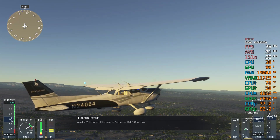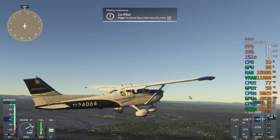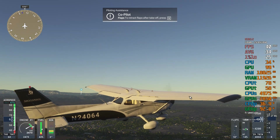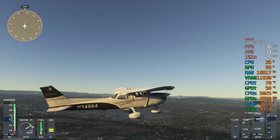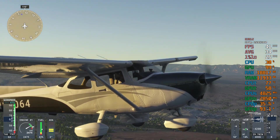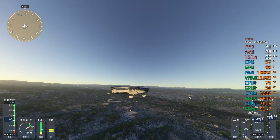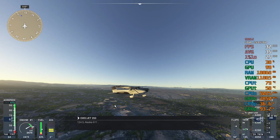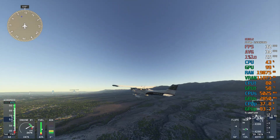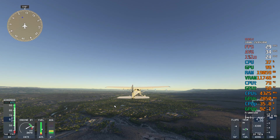1-2-4-5-6-1-1, contact Albuquerque Center on 124.5. Good day. 124.5, Alaska 611. 1-2-4-6-1. Good day. 2-4-5-6-1.